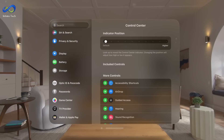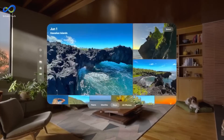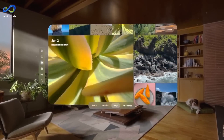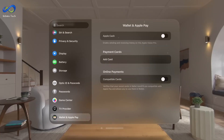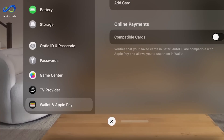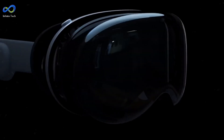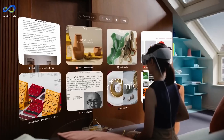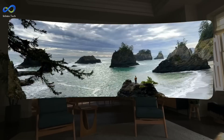Despite the intuitive interaction, users must adapt to the limitation of only controlling what they are directly looking at. The spatial positioning lock is a standout feature, creating a sense of stability as virtual elements seamlessly integrate into the real-world environment. Navigating Vision OS feels like manipulating frosted glass windows suspended in space, with the ability to resize and relocate them effortlessly through intuitive gestures. The Apple Vision Pro offers a compelling blend of innovative hardware, spatial computing, and a sleek user interface.